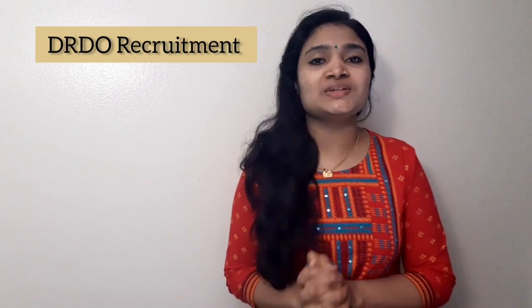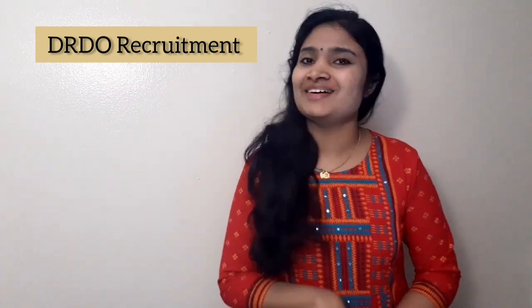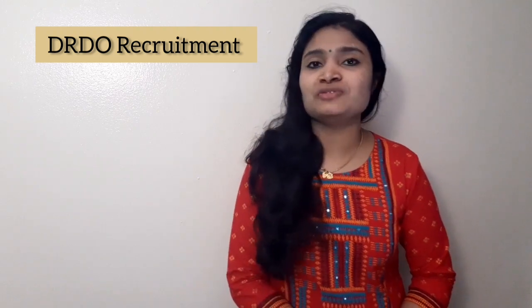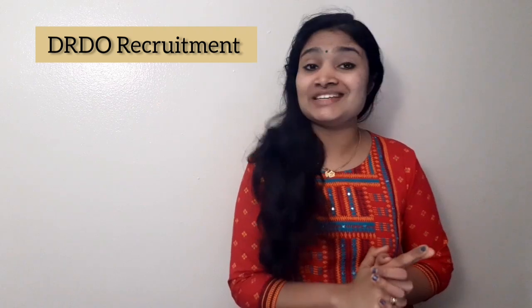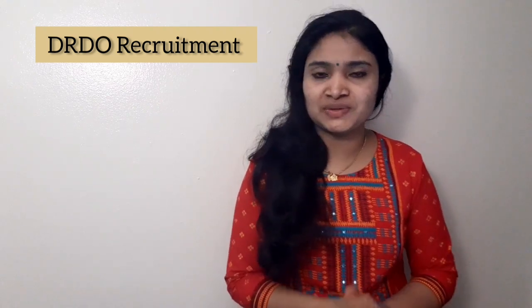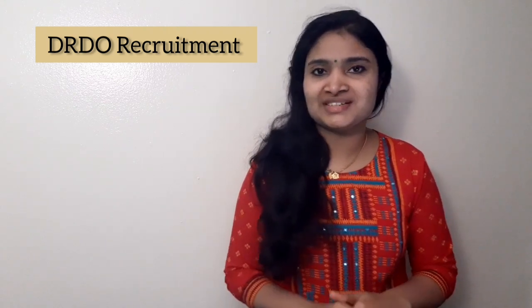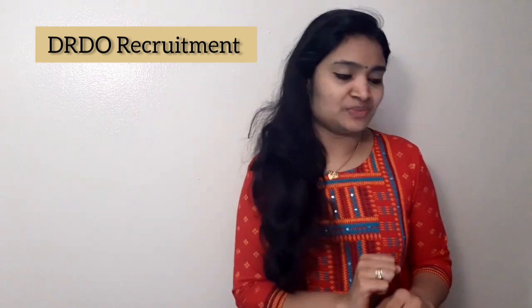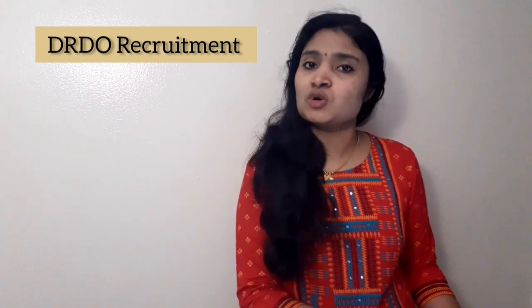Hello, welcome to EC Electronics. In this video we are going to see a recruitment news from DRDO. The Naval Science and Technical Laboratory of DRDO is conducting a recruitment for Junior Research Fellow (JRF). We will see the details of this recruitment in this video. If you are having a B.Tech, M.Tech, or a post graduation qualification, please watch this video till the end.